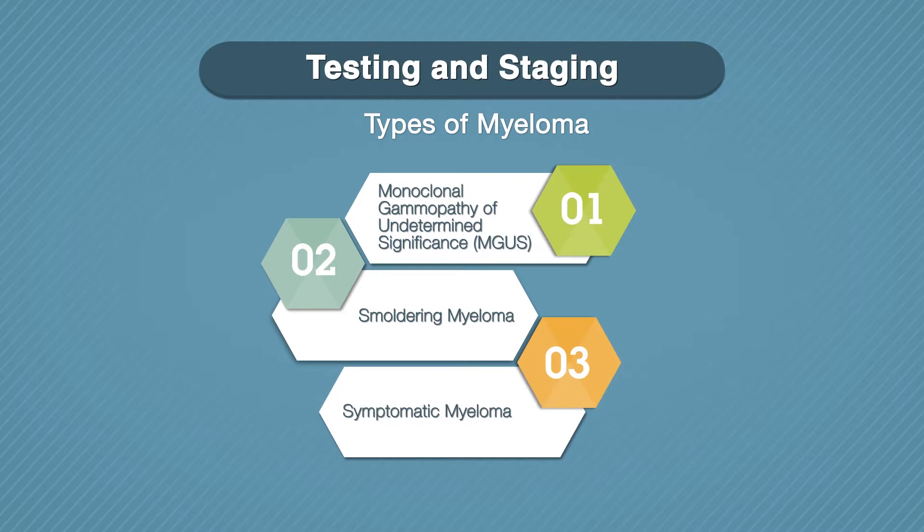Symptomatic myeloma means that there are high levels of M protein in your blood that are causing or may lead to symptoms of anemia, kidney failure, high blood calcium, or bone damage. With multiple myeloma, its specific stage is determined by how aggressive the cancer is, not by where it has spread throughout your body.